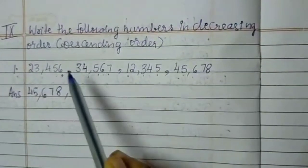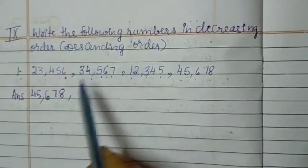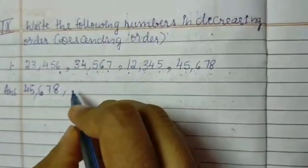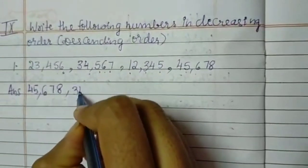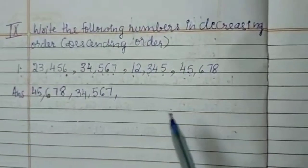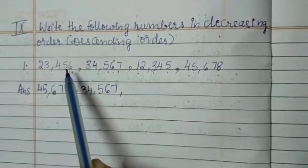Next, which is a bigger number here? So 23, 34 or 12,000? Of course it is 34,567. So I am writing that second: 34,567. Next comes 23,456.